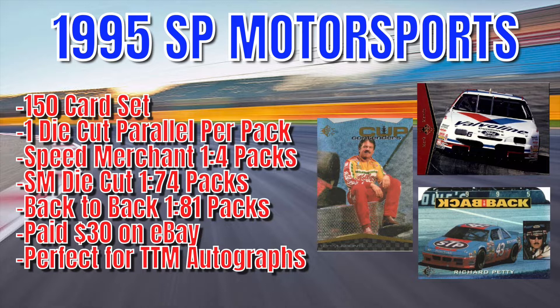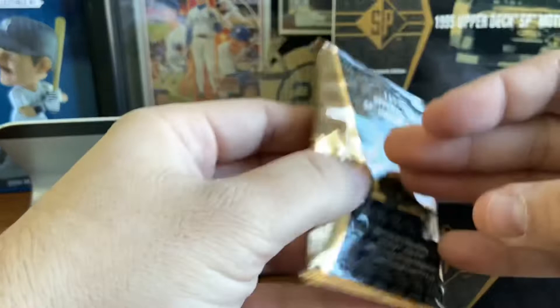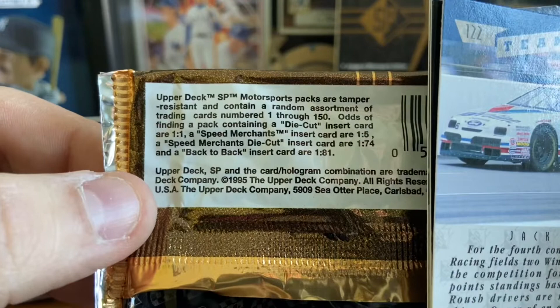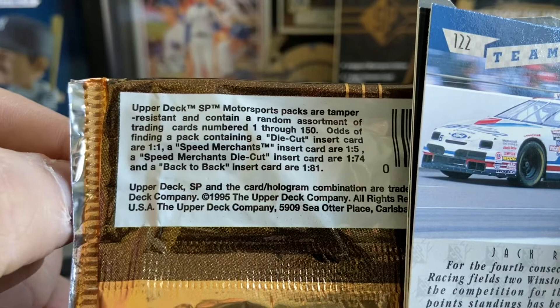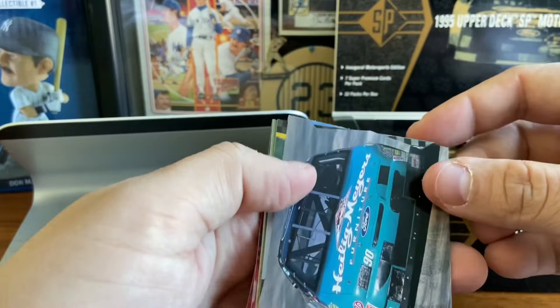Seven cards per pack, 32 packs per box. What I'm going to do is put aside two packs for a future giveaway. We'll get right into it and pause for pack odds. There are 150 cards. Odds of containing a die cut: one per pack. Speed Merchants hologram card: one per five. Speed Merchants die cut: one out of 74. And a back-to-back insert card: one out of 81. So the die cut on the Speed Merchants and the back-to-back are a long shot, but we'll see what we can do.